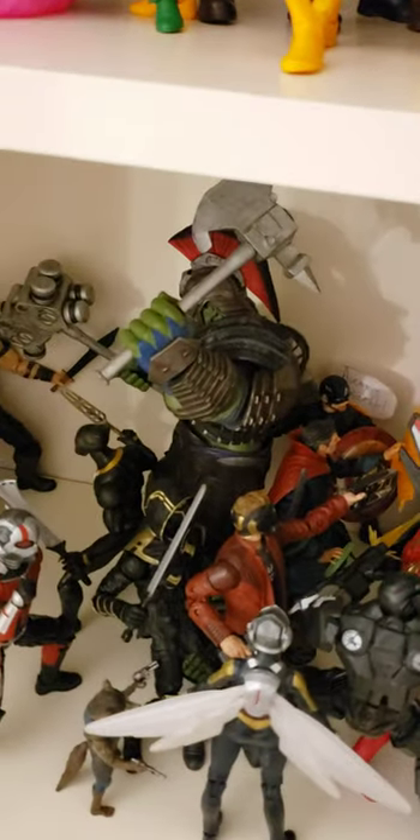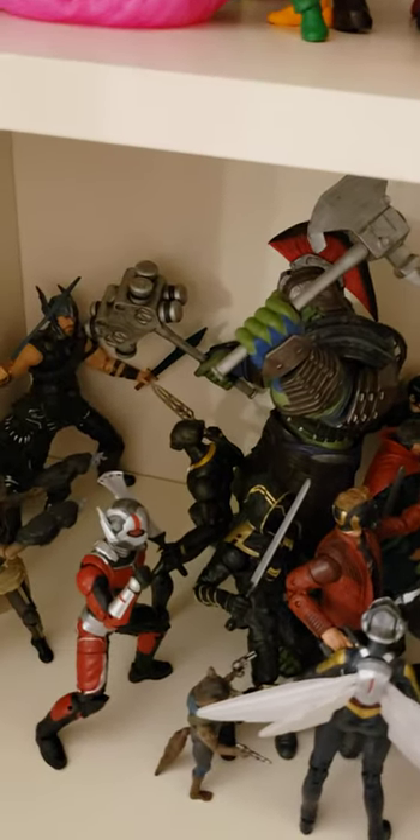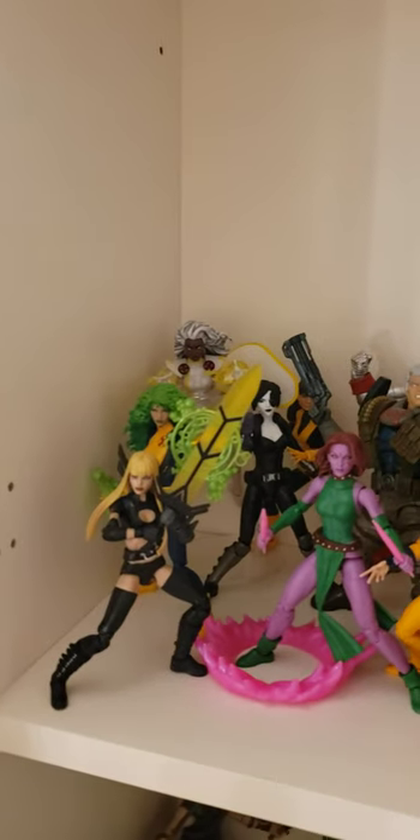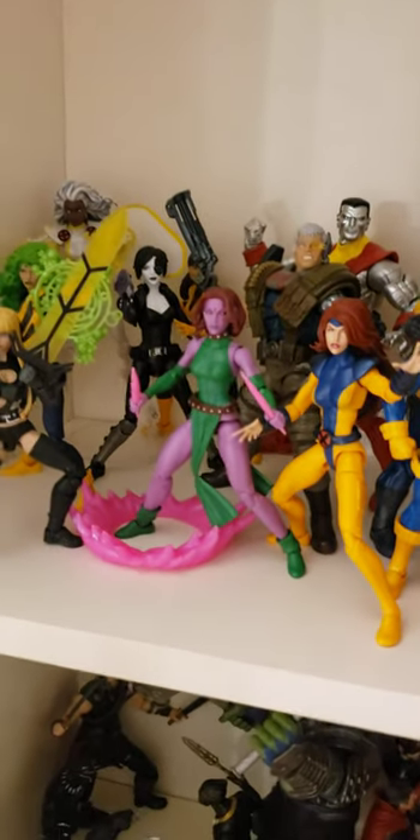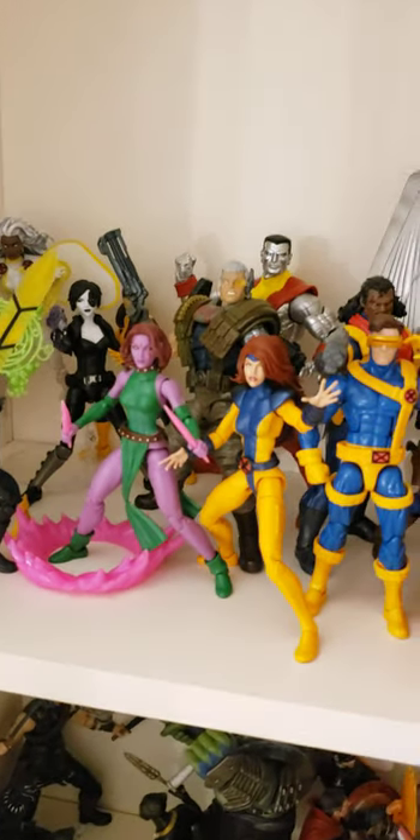Gladiator Thor. The Marvel Select Hulk — this is the only Marvel Select I'll ever own. He fits in perfect scale with this Thor figure so I didn't mind, and I needed a Gladiator Hulk. It was only 30 bucks at EB Games. The Vengeance Collection Storm, Polaris, Magik, Walgreens exclusive Magik, Domino, Kitty Pride, Blink, Cable.